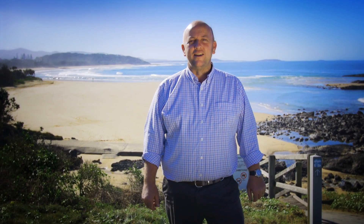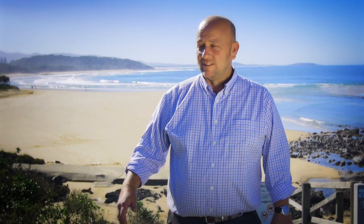Hi, I'm Andrew from Open Home Online and I have affordable living at a priceless destination. Let's go take a look.